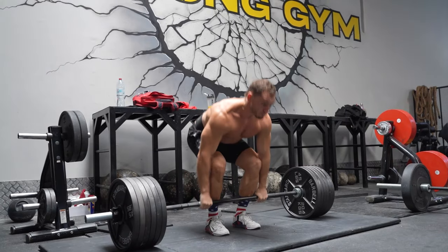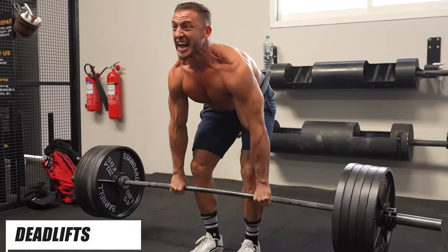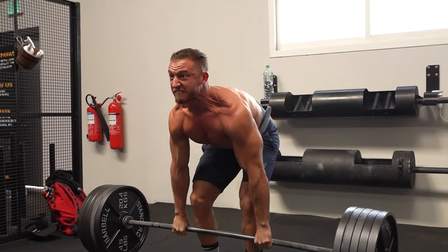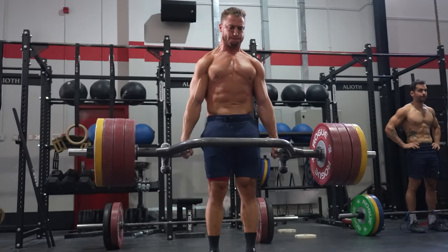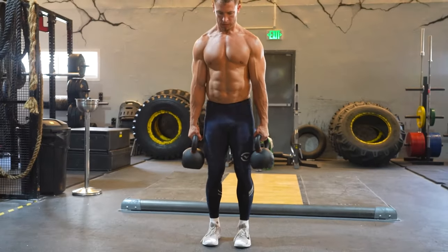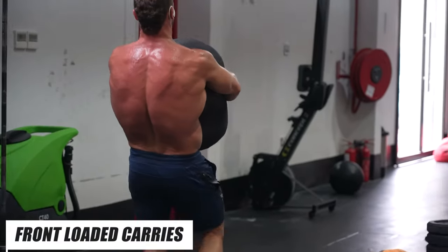Low back — deadlifts. There's no better exercise to build or strengthen your low back than the deadlift. I'm a firm believer that all humans should deadlift, as we should all have the ability to pick up a heavy object off the ground. I've always preferred a conventional style deadlift, but any style is great — sumo, trap bar, or a kettlebell deadlift. Just find a deadlift variation that works for you and do it. Bonus points: if you want to blow up your low back, do heavy front-loaded carries — they're hard as hell, but that's exactly why you should do them.